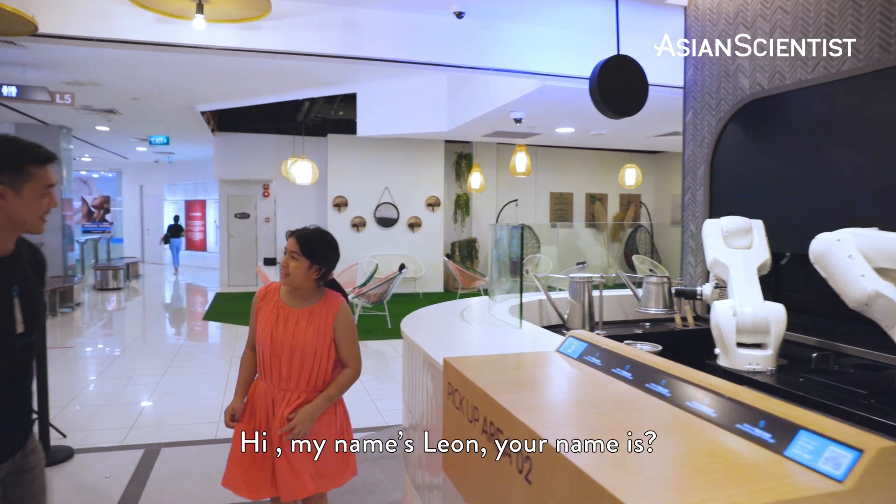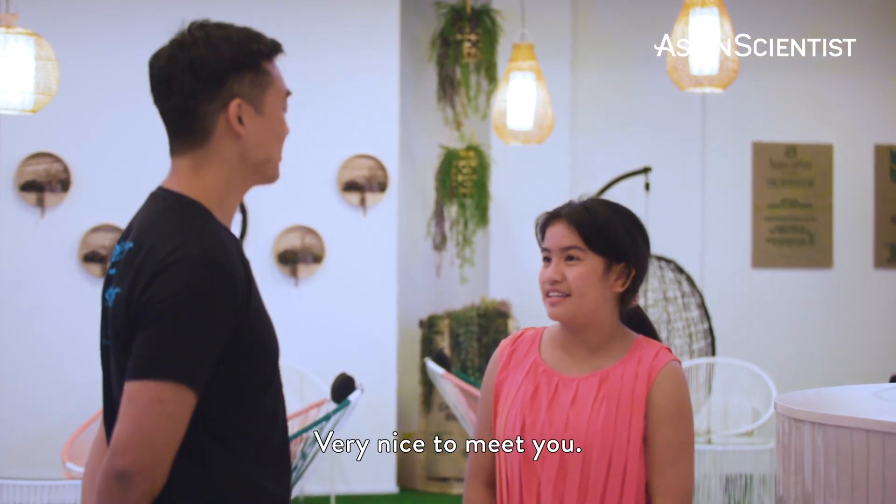Hi, welcome to Ratio. Hi. My name is Lian — and your name is? Nadia. Very nice to meet you.